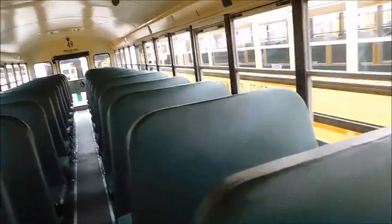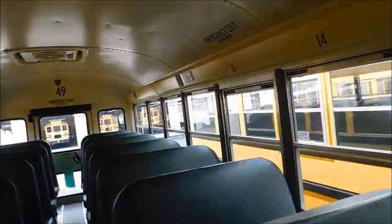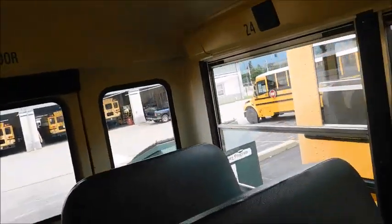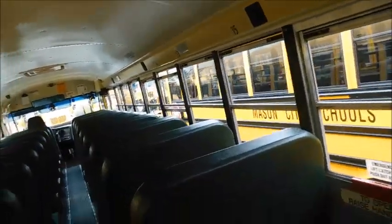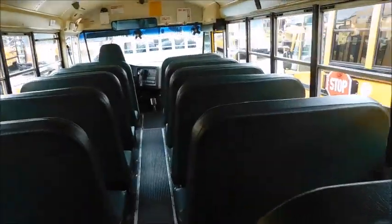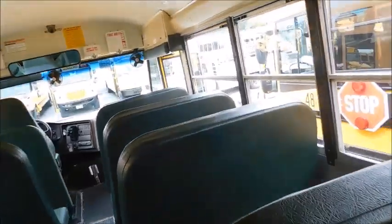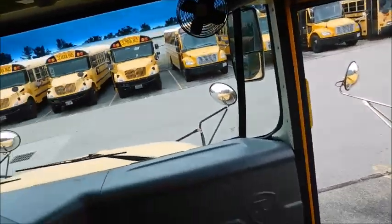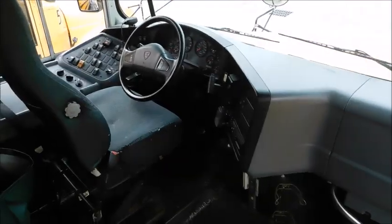Hey guys, what's up? So today we're going to do a tour, but it's going to be of two buses in one video. I'm doing this video for a friend of mine who actually drives for Mason, and these are both buses he has had on routes. They're both the same bus, just different numbers. There's nothing too crazy different from either of them, so we're just going to take a quick look.